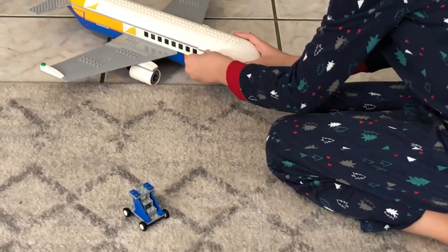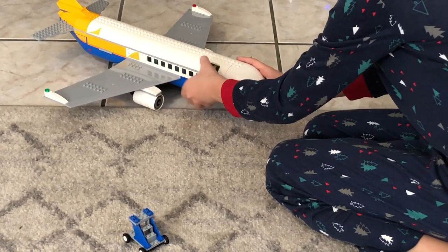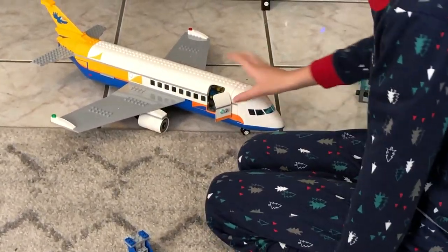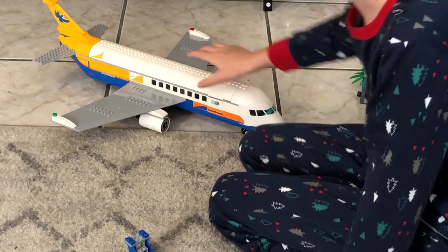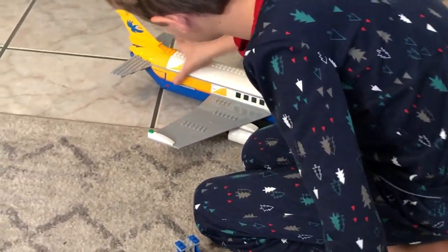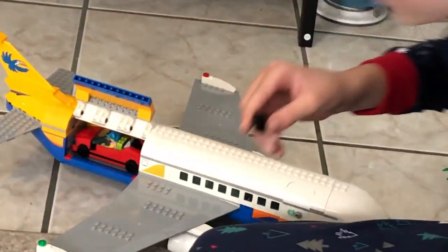And we have this door that opens like that. And then it closes like that, it opens. You have to see the rock right here. Beep! We have our suitcases!